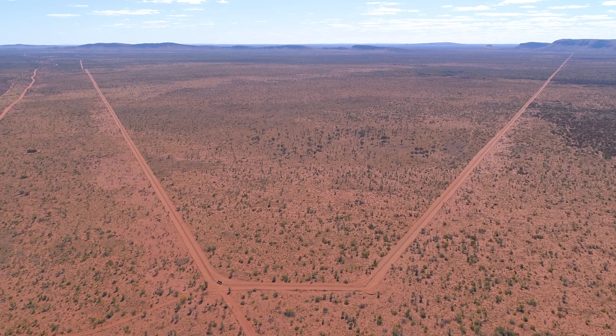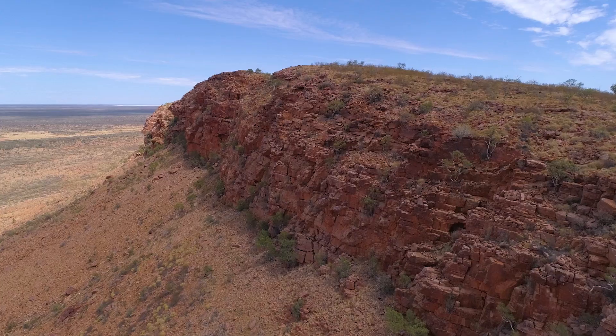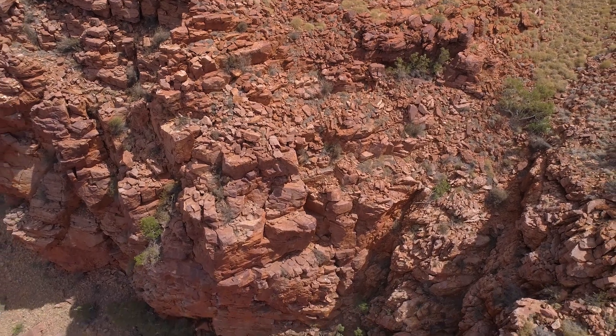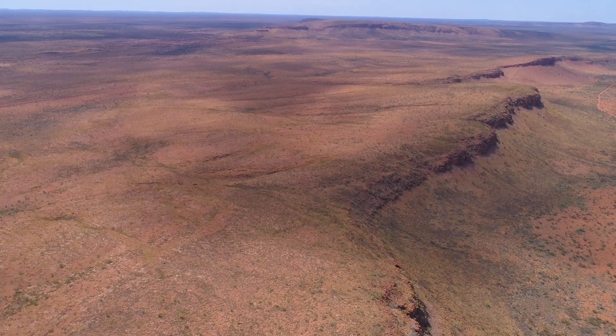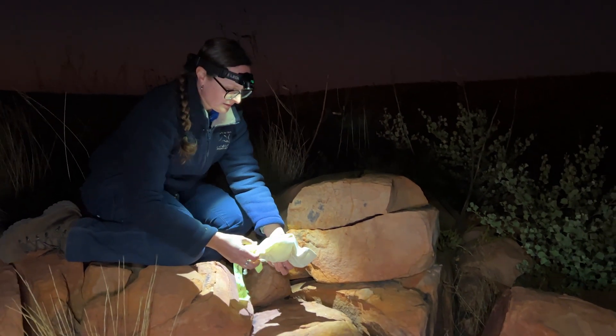Here at New Haven we have a fantastic setup. We've got an amazing feral predator-proof fenced area which is over 9,450 hectares, and within the middle of this fenced area we have a fantastic quartz range — the ideal habitat for the central rock rat. We're able to control the main threats of feral predators such as cats and also uncontrolled wildfires, so through our conservation land management programs here on New Haven we're able to create the perfect environment for the rock rats.